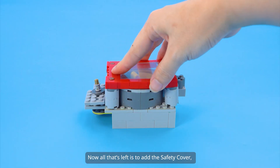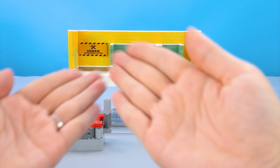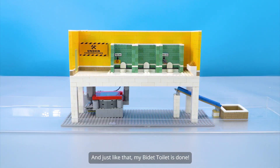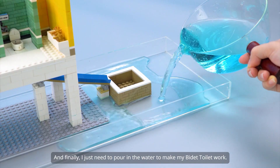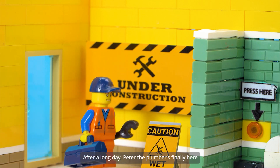Now all that's left is to add the safety cover, the water spray pole, and the motor. And just like that, my bidet toilet is done. Finally, I just need to pour in the water to make my bidet toilet work.